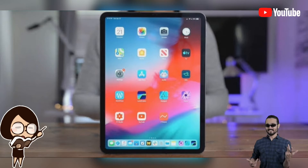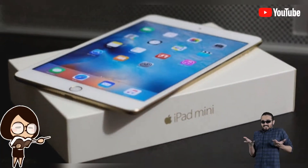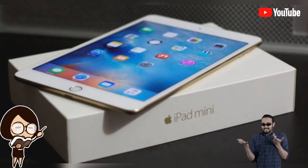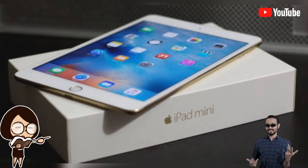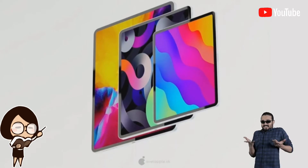According to one report, the upcoming iPad mini Pro could come with the same design as the iPad mini launched over the years, retaining the bezels on the top and bottom. It is also expected to have a home button and Touch ID, along with Lightning connectivity.